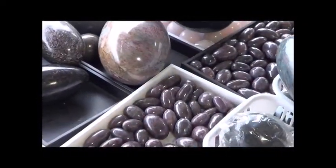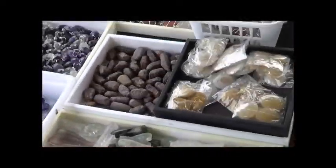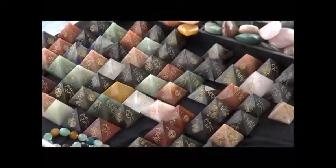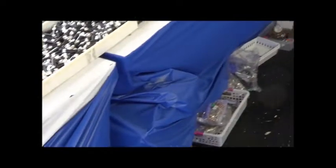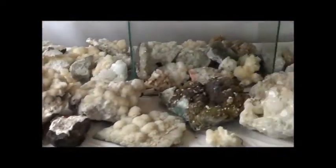Inside of Jay Gems, we're going through since he gave us permission to film here. A lot of beautiful things, a lot of things for wholesale — all of this mostly is wholesale, so yes, it's in bulk. But you only get it when you come to Tucson.